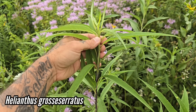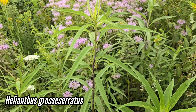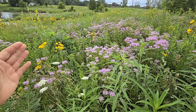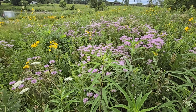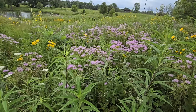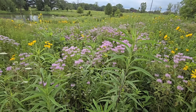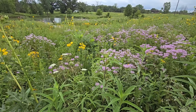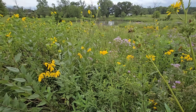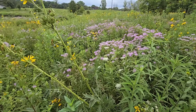Helianthus grosseserratus. This is a great species — these get upwards of nine feet tall, great native perennial sunflower. But all this stuff in five months will be gone, it'll just be flat. The roots will still be alive — they're all herbaceous perennials. And then next May, all this stuff just takes off and you get a massive eruption of biomass within a span of three or four weeks. It's such a great habitat. This is why prairies sequester so much more carbon than forest. If you care about that sort of thing, or even if you don't, at the end of the day it just feels good.